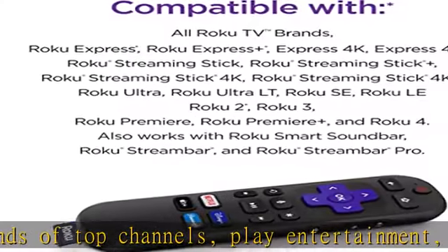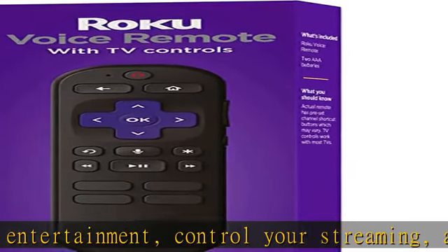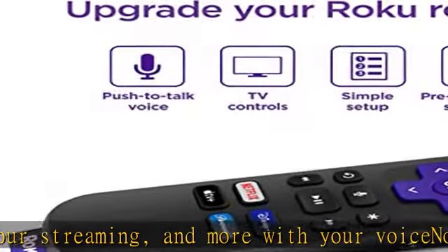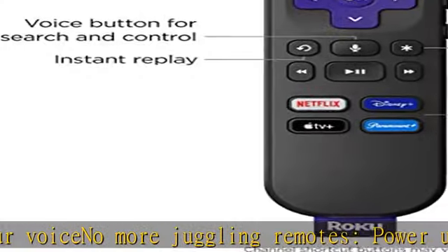Switch inputs on your Roku TV and more, all in a tap. Or set channel shortcuts — preset channel shortcuts let you launch popular streaming channels with the push of a button, all without having to scroll.